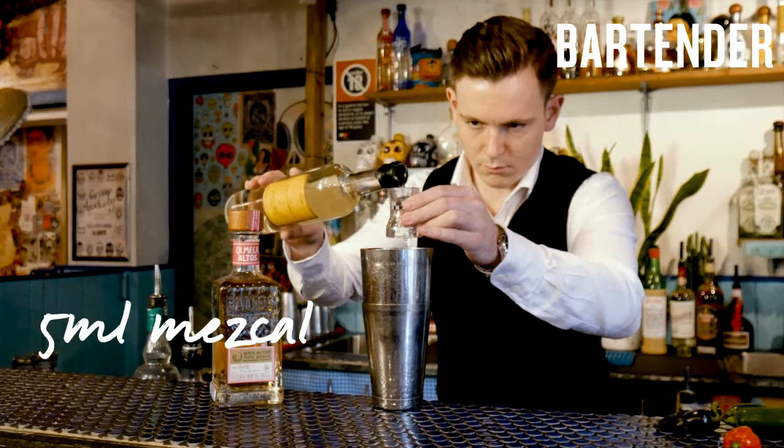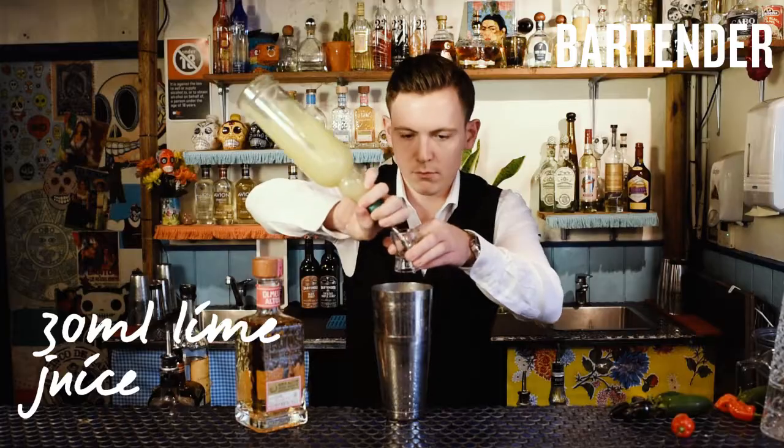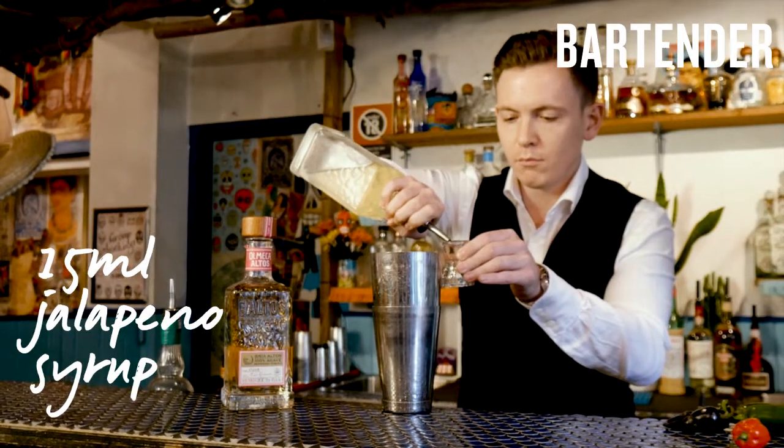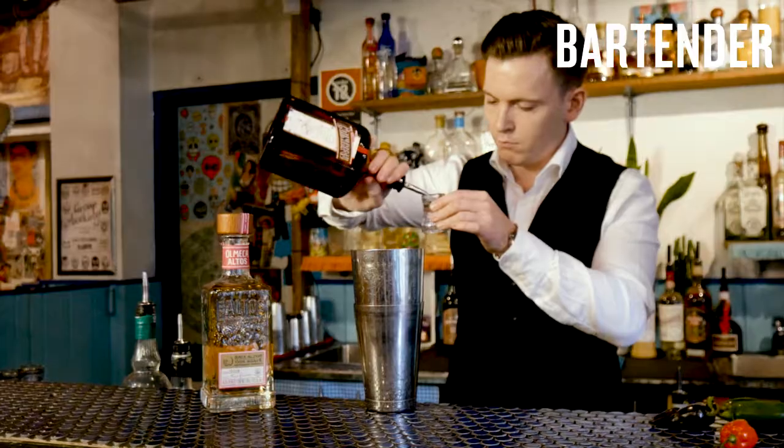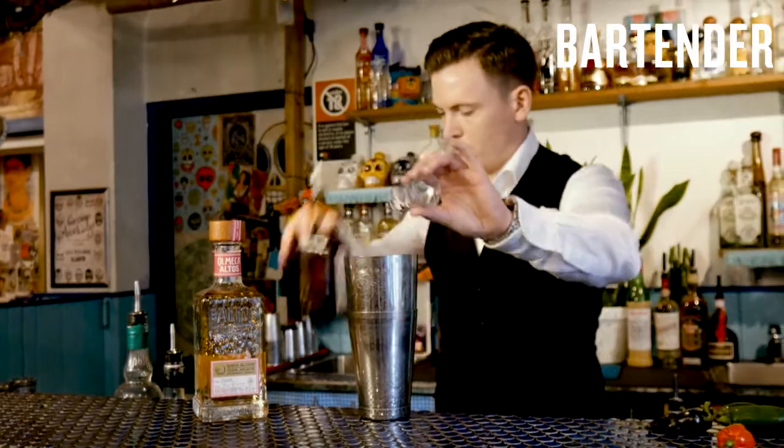30 lime, 15 of our homemade Jalapeno syrup, and 10 mils of Cointreau. It's shaken, dumped, and served with some of the candied Jalapeno that we make in-house.